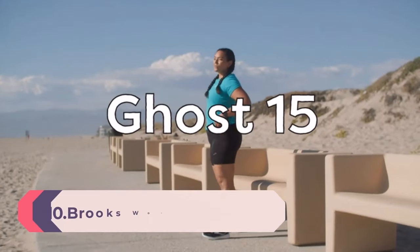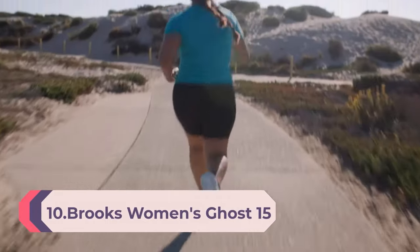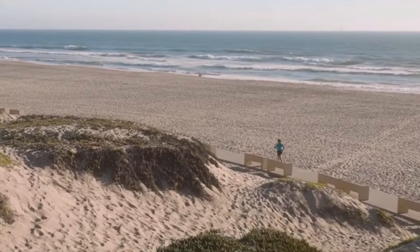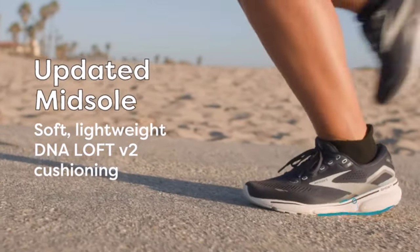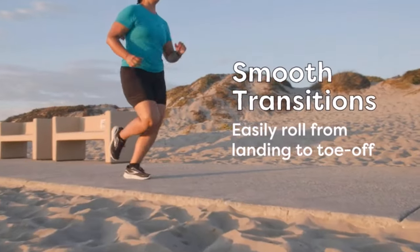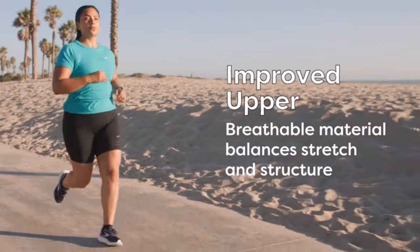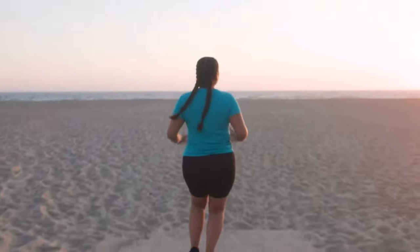Number 10: Brooks Women's Ghost 15 Neutral Running Shoe. This shoe is for runners looking for a smooth ride that won't distract from the fun of the run. The Ghost 15 offers a refined 3D fit print to create a more seamless, secure fit. This Brooks Ghost 15 is a certified diabetic shoe and has been granted the APMA seal of acceptance.